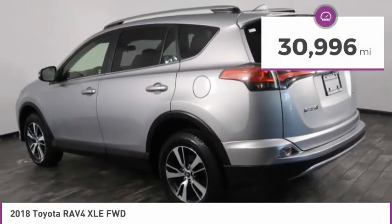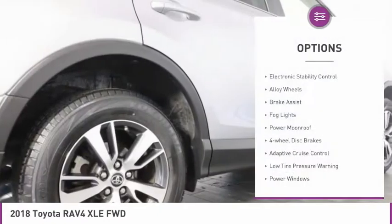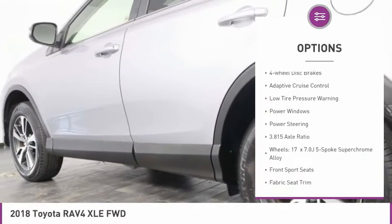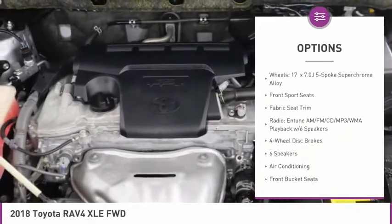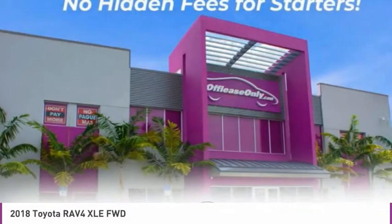This vehicle has less than 35,000 miles. Here are some of this vehicle's great options: electronic stability control, alloy wheels, brake assist, fog lights, power moonroof, four-wheel disc brakes, adaptive cruise control, low tire pressure warning, power windows, power steering.